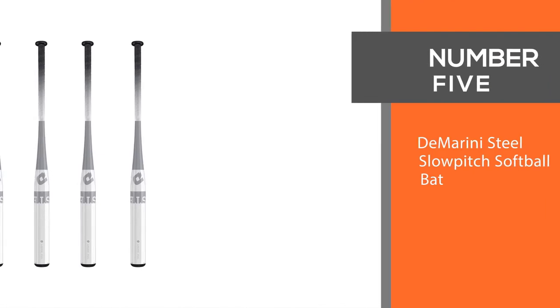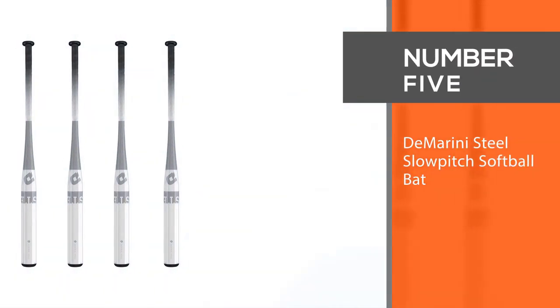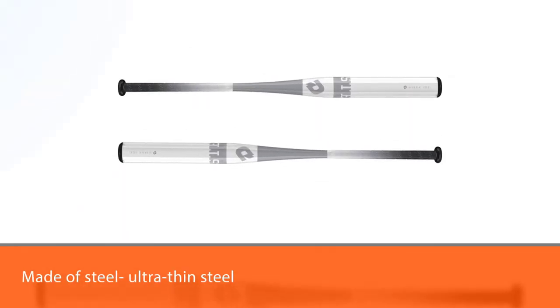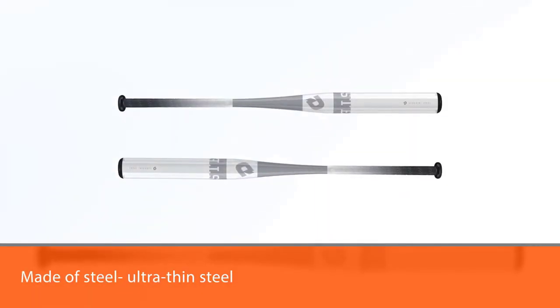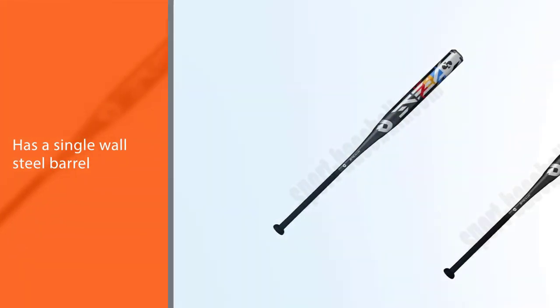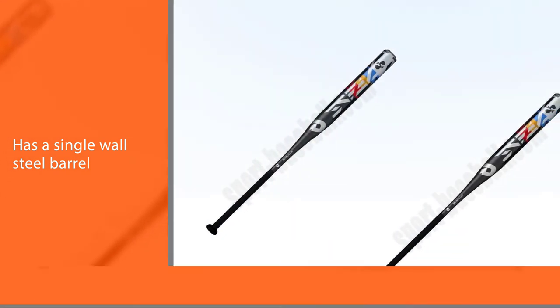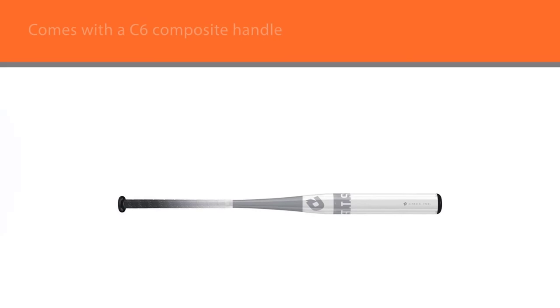Number 5: De Marini Steel Slow Pitch Softball Bat. Forget all those space-age materials — what you really want is steel. The De Marini Steel Bat is made of ultra thin steel. It has a single wall steel barrel, a C6 composite handle and an N2M end cap.